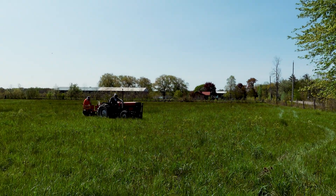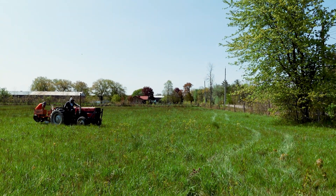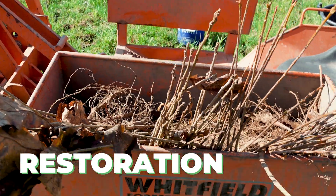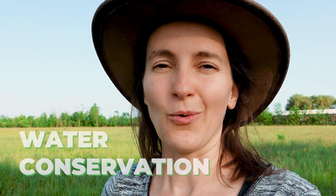This property was basically pasture when we moved here and we decided that we wanted to start reforesting part of it. There are a lot of benefits for reforestation: different biodiversity options, a lot more windbreak, different fodder, and it's also great for water conservation and carbon sequestration. Really, we just love trees.